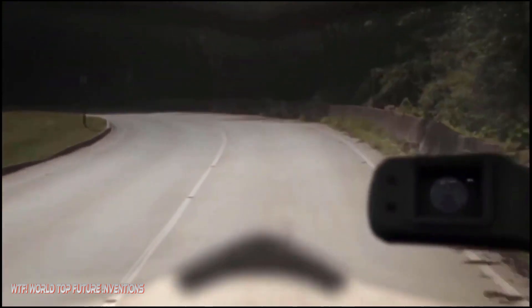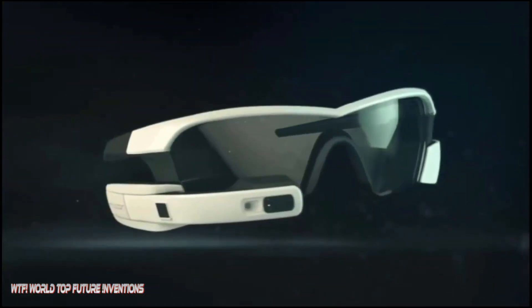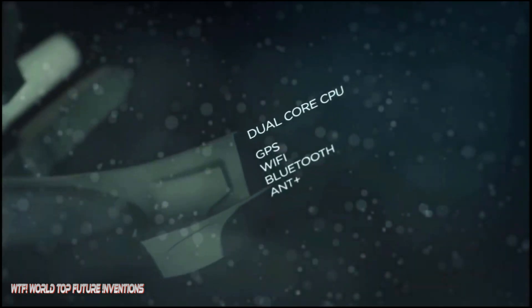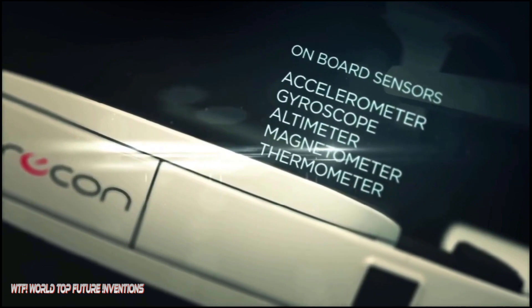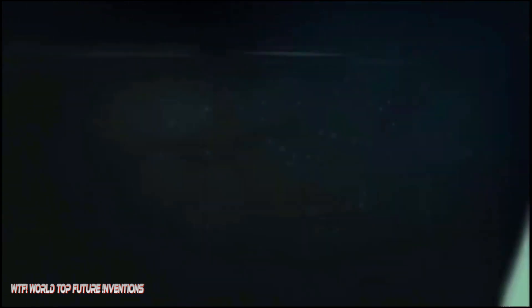Jet's display is equivalent to a 30-inch screen viewed from 7 feet (2 meters) away. All your metrics are displayed live just below your right eye. Get the info you need without compromising your posture — a flicker of the eye is enough.